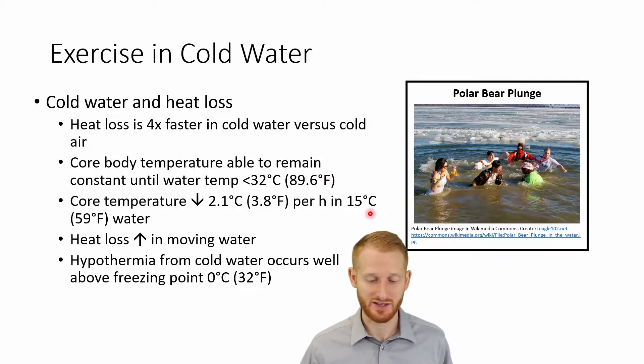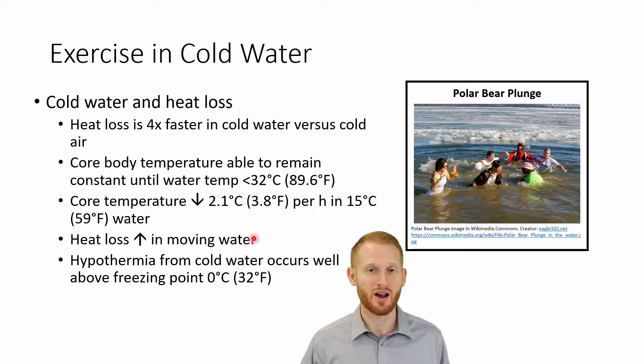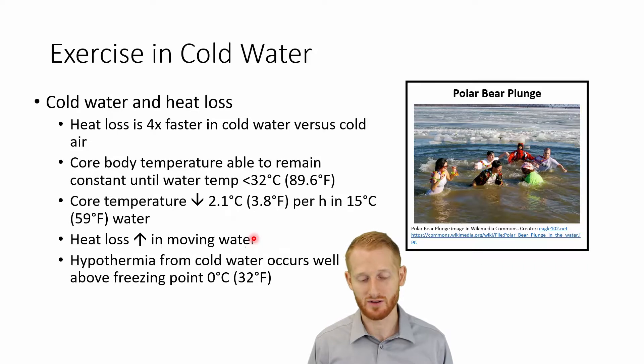For example, if you're in 15 degrees Celsius (59°F) water — probably warmer than what you'd see in a polar plunge — that's going to decrease our core temperature about 2.1 degrees Celsius (3.8°F) every single hour, dropping our temperature down quite quickly. And if we're experiencing moving water, that drops temperature even more. Our bodies can increase the temperature of the water right around us, creating a sort of protective layer of warm water. But if that water is continually moving and we get a convective current, that's going to decrease the temperature the body constantly experiences, leading to a lot more heat loss.